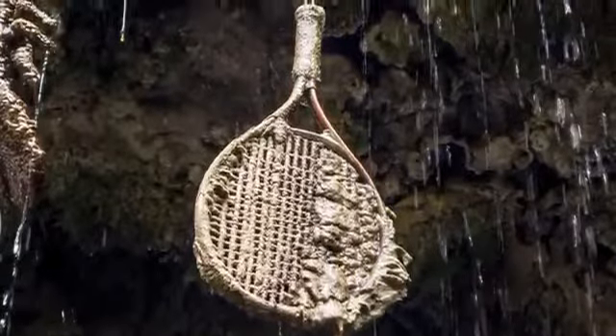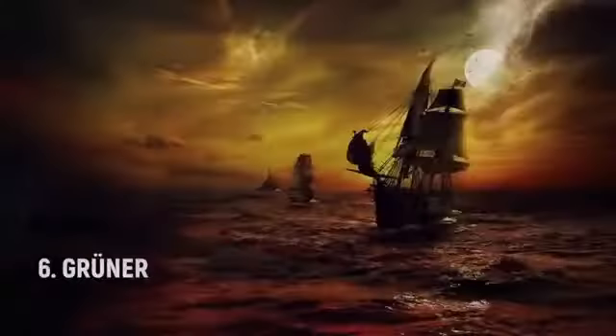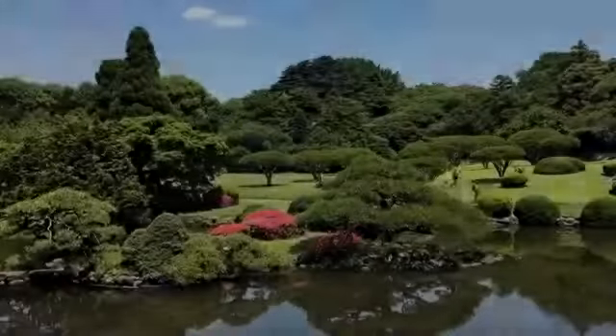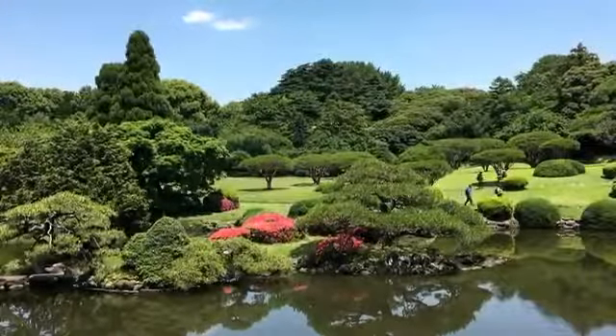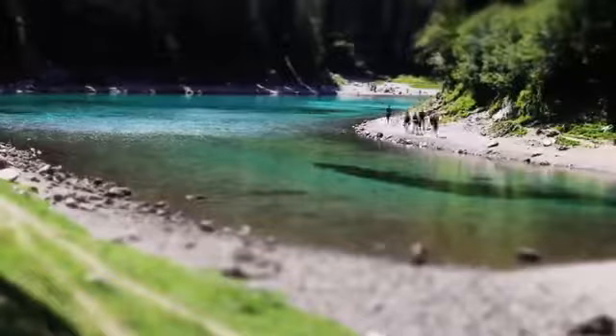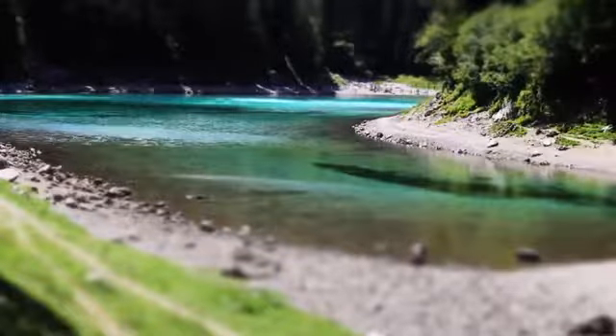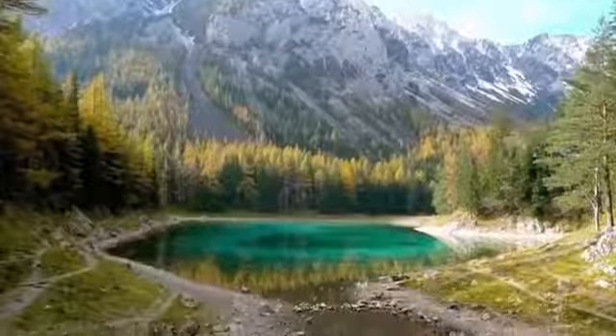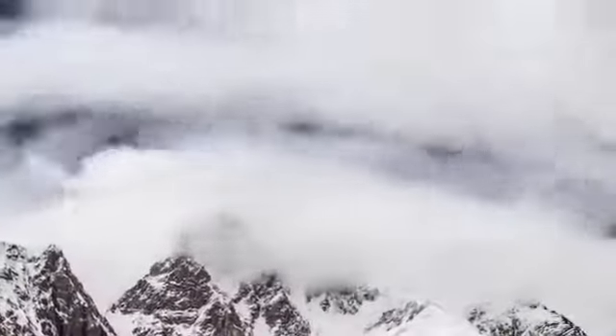Number six: Grüner See Park. Underwater in Austria there's a park with beautiful hiking trails and benches you can jog through any autumn morning. If you visit in the spring, though, it's a little different — in fact, you'll need scuba gear. The park is near the Hochschwab mountains, which get completely covered with snow in the winter.